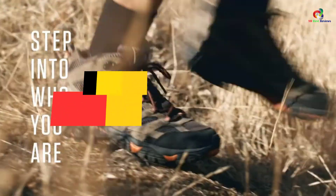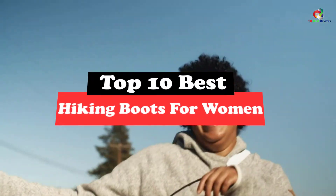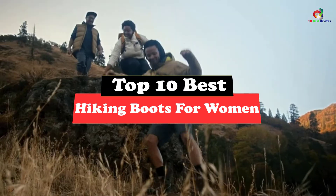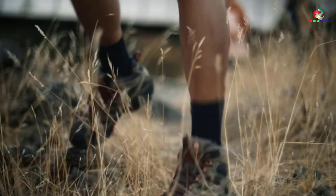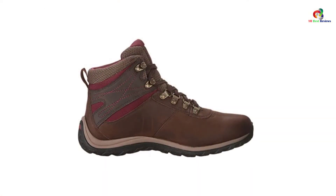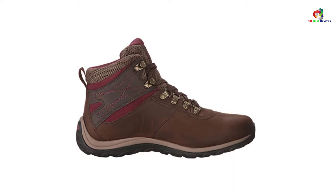Today's video is on the top 10 best hiking boots for women. Through extensive research and testing, I've put together a list of options that will meet the needs of different types of buyers — so whether it's price, performance, or particular use, we've got you covered.